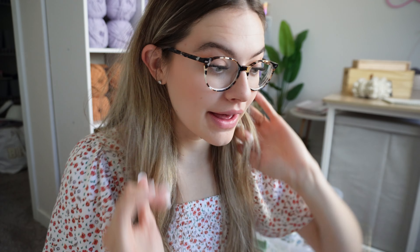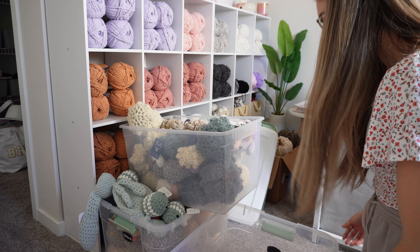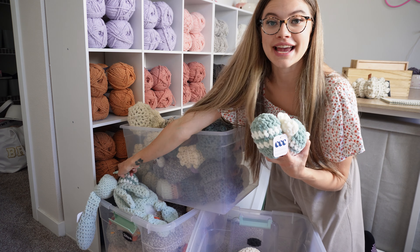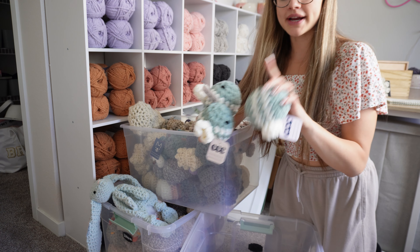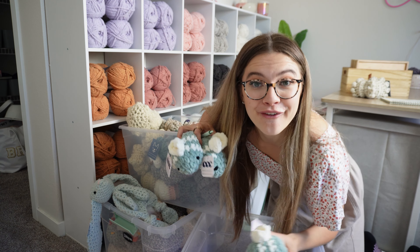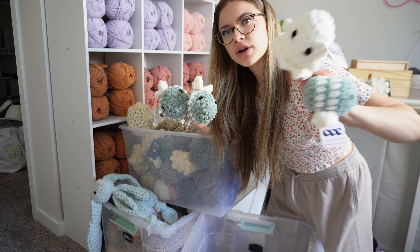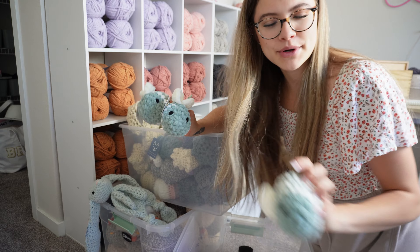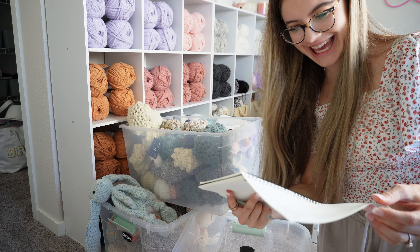I'm going to start organizing through my bins. I've got about five chickens in this bin so I can definitely add something else in here. I only have three bees and they're blue — I think I need to make some yellow and black ones. I'm also going to raise the price on my bees to $14 because they sell so fast at $12. I recently raised the ghost price to $14 and since they're about the same size it seems fair.